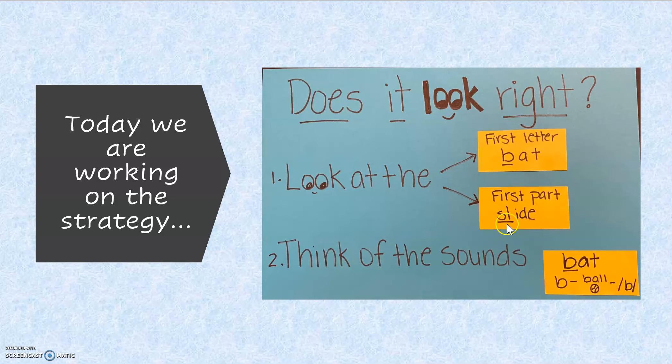If it's the first part, we would look at the blend in the beginning — the SL — and think SL, SL, slide. We have to do these two things in order to ask ourselves and answer the question: does it look right?